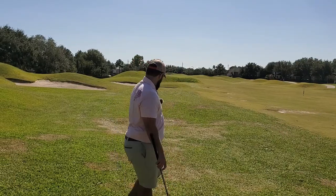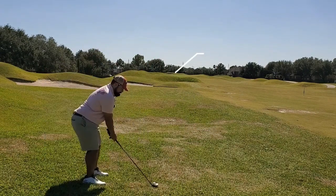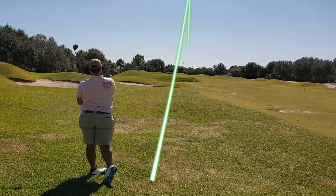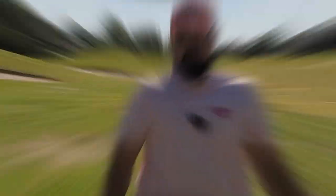210 yards, coming out of the fluffy stuff — sitting up a little bit. Going to hit a five wood. We need this. Struck well towards the right side of the green. We'll see what's up there. Can't really see where it ended up, but that's a good ball.